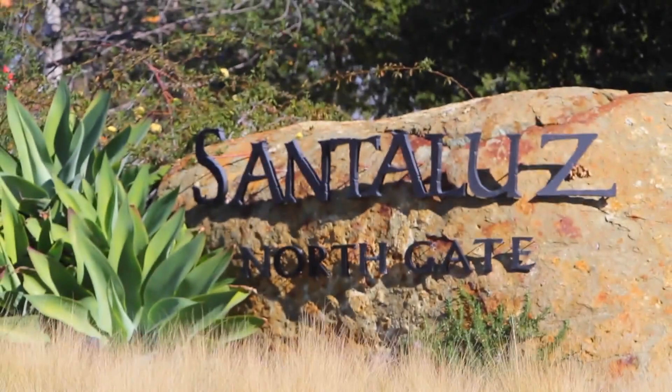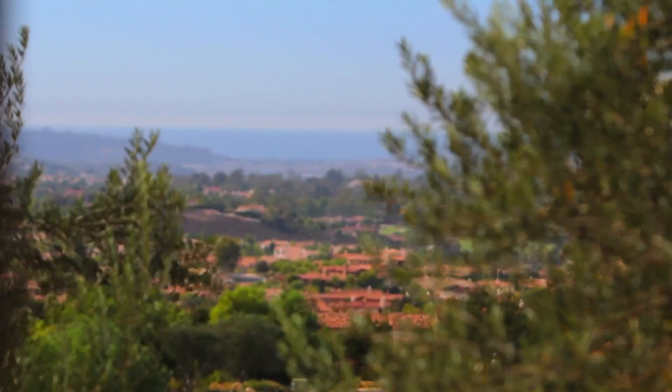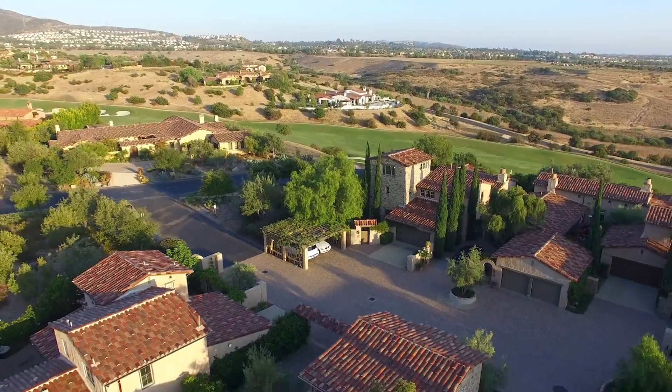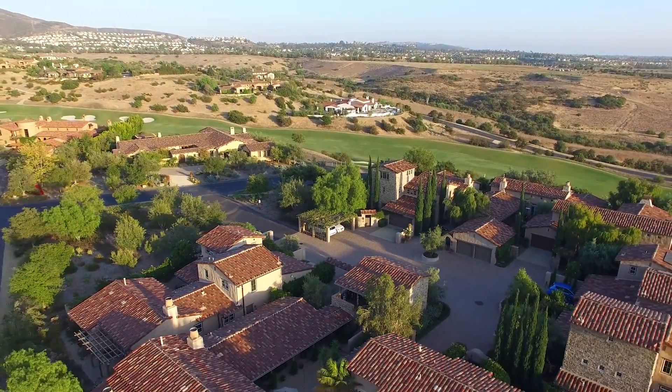All this and more within the gates of Santa Luz, just 20 minutes from the beautiful coastline of America's finest city. Call us for more information and to schedule a private tour.